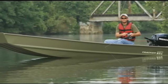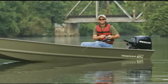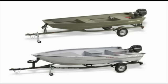Sold as boats only, all models can be outfitted with Mercury Tiller Control Motors and a factory-matched custom trailer with GalvaShield corrosion protection.